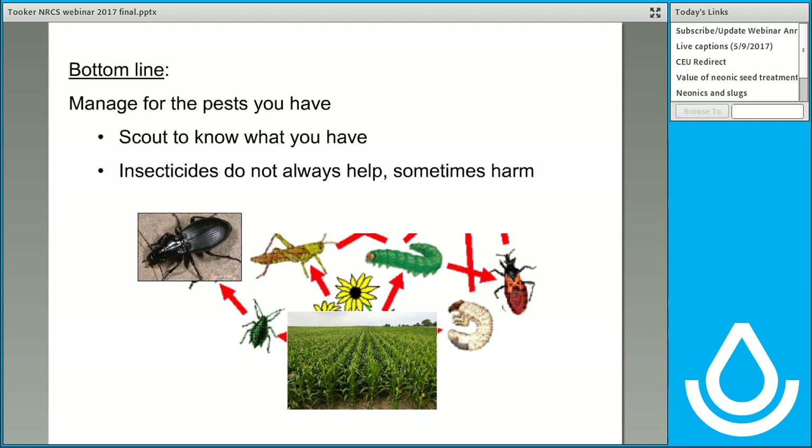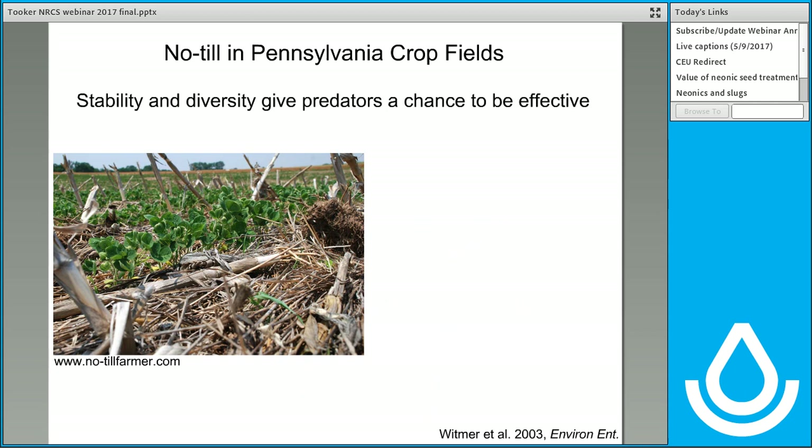When I talk to farmers, I encourage them to manage for the pests that they have. If they have slugs, one of the best things they can do is remove insecticides from fields where slugs tend to accumulate. If wireworms are your primary concern, then the insecticide probably has value. But if you are rarely encountering wireworms but you are always encountering slugs, then that insecticide isn't helping you at all. Insecticides do not always help — sometimes they harm. A better way to deploy insecticides would be to use integrated pest management: deploy the insecticide just when it makes economic sense.